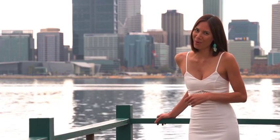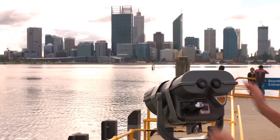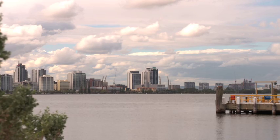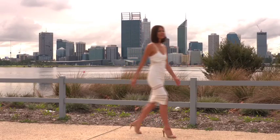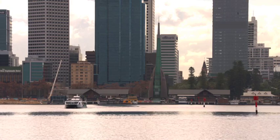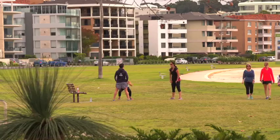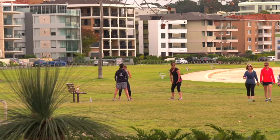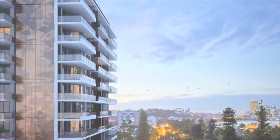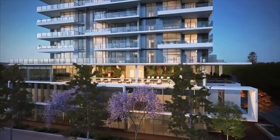Imagine waking up to this every morning. It's spectacular, isn't it? With the natural beauty of the Swan River on your doorstep and Perth City a tranquil 10-minute ferry cruise away, this is Pinnacle South Perth — a new standard in sophisticated apartment living.